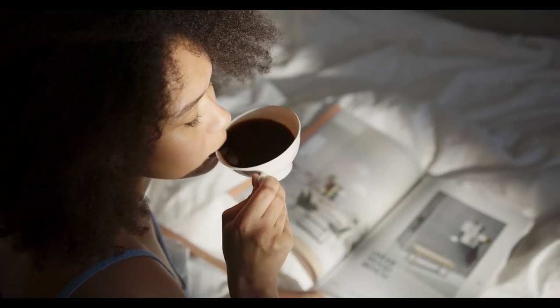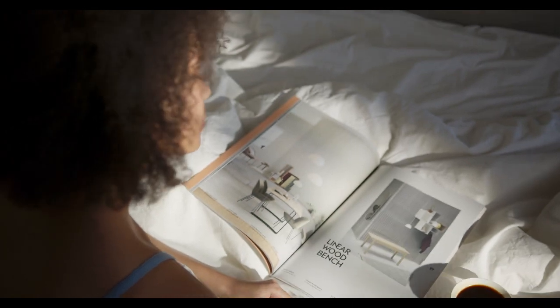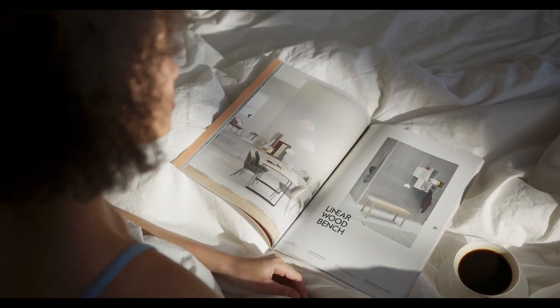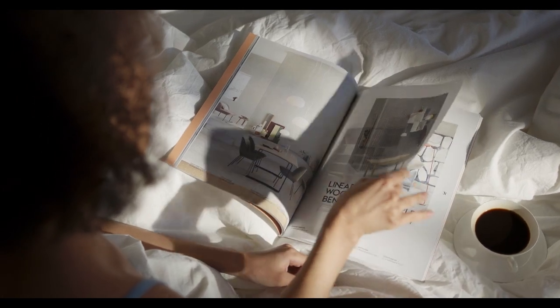Allergy sufferers should take a close look at their bedroom environment, especially if they notice worsening symptoms at home. The bedroom can be a place to unwind and relax, but it can also be a source for allergens.